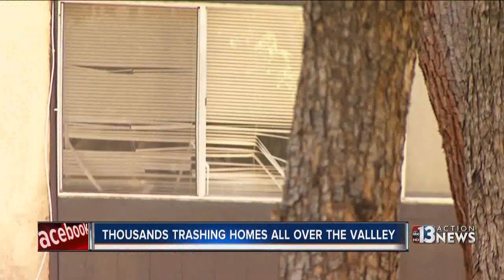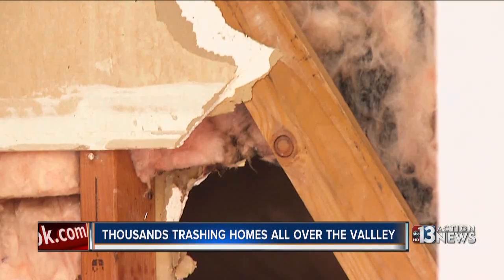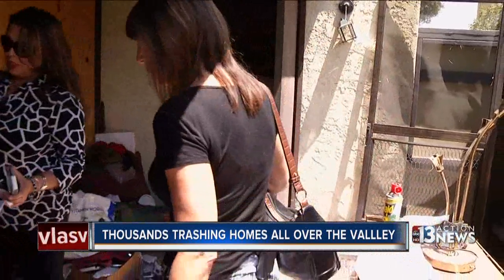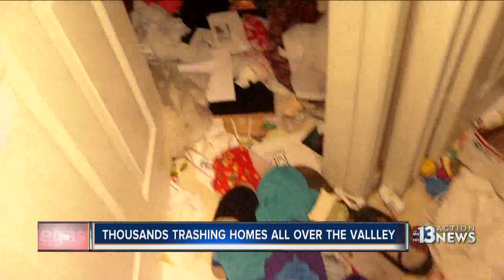Thousands of people are living illegally in homes and condos all over our valley — breaking in, taking over, bringing crime, trashing properties. Contact 13 Chief Investigator Darcy Spears peels another layer off Southern Nevada's squatter problem, showing how it's impacting our economy by scaring investors away.